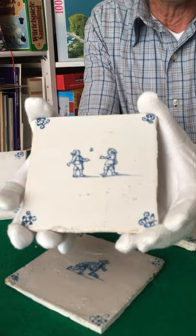I show you some examples. This is a tile dating to the 17th century with children playing ball.